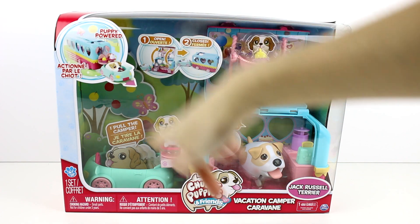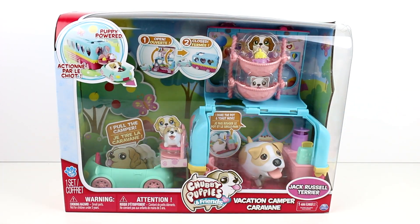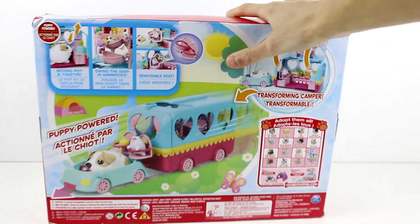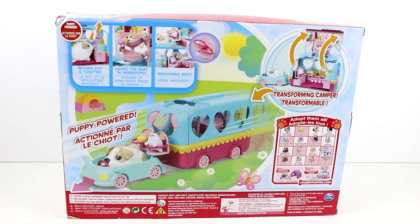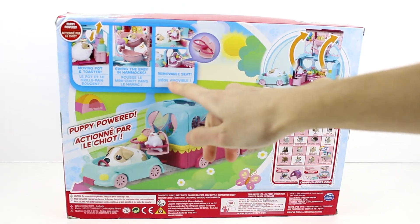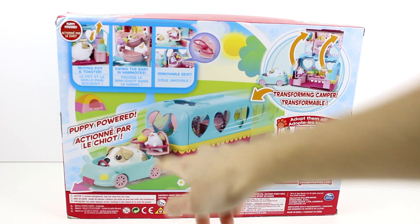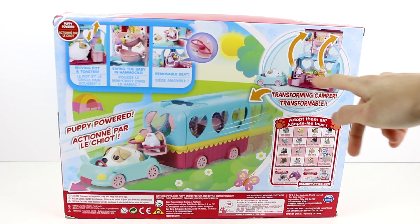It's puppy powered, so it looks like the Jack Russell Terrier can move the car and it moves the camper. Let's go ahead and flip this around. Moving pot and toaster, swing the baby in the hammock, removable seat — so you can put the seat inside the camper or have it as a car seat. Transforming. So there's an upstairs and a downstairs.